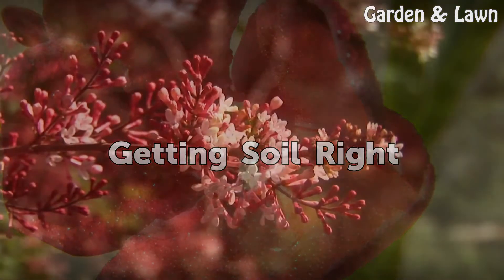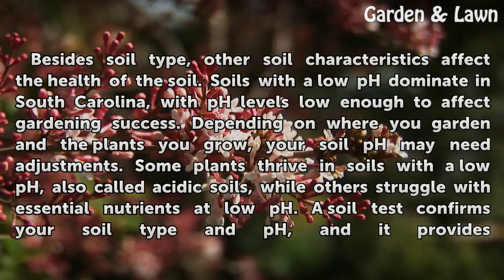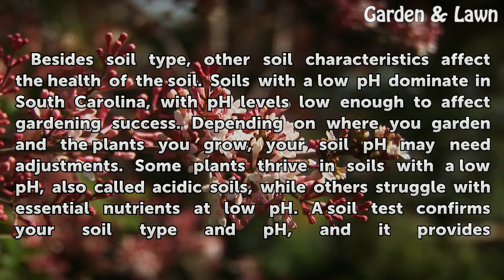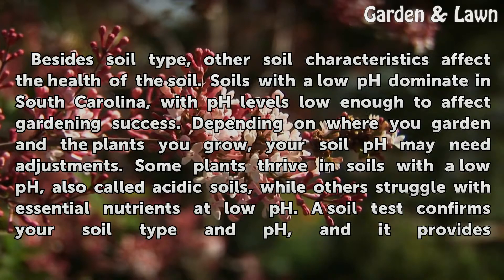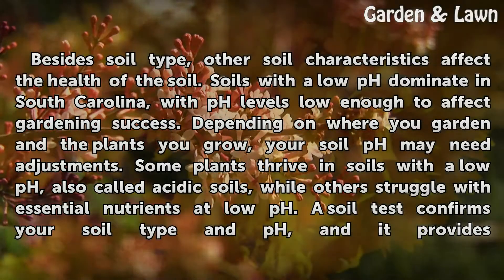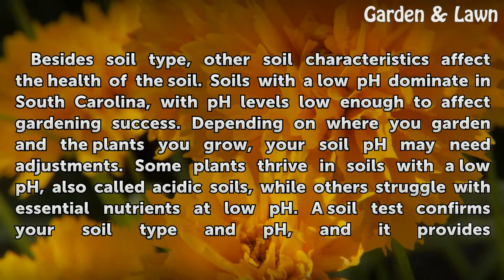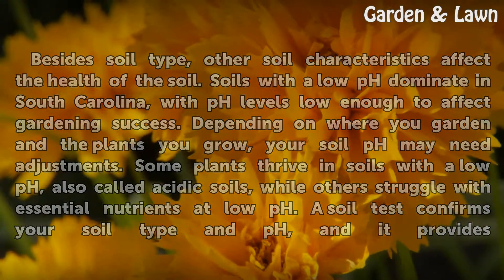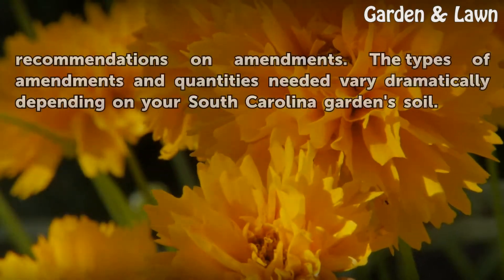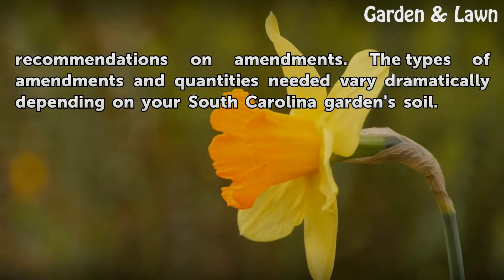Besides soil type, other soil characteristics affect the health of the soil. Soils with a low pH dominate in South Carolina, with pH levels low enough to affect gardening success. Depending on where you garden and the plants you grow, your soil pH may need adjustments. Some plants thrive in soils with a low pH, also called acidic soils, while others struggle with essential nutrients at low pH. A soil test confirms your soil type and pH, and provides recommendations on amendments. The types of amendments and quantities needed vary dramatically depending on your South Carolina garden soil.